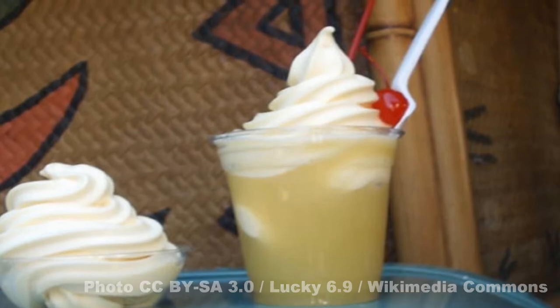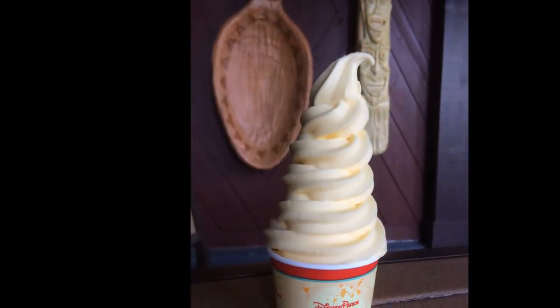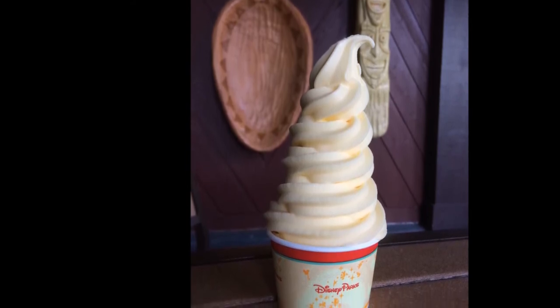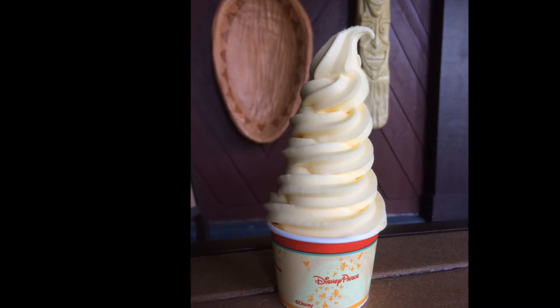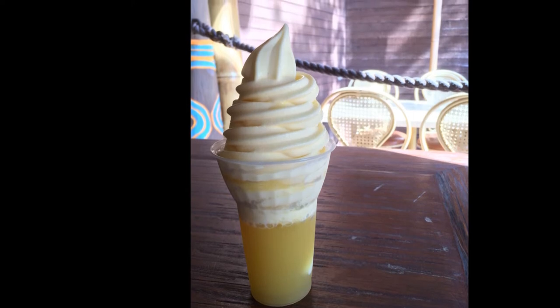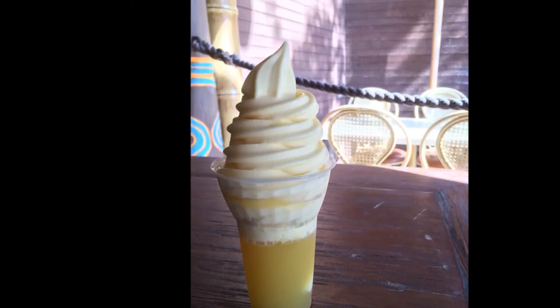And this is definitely my favorite way to order a Dole Whip. Both the vanilla and the Pineapple Dole Whip flavors are gluten-free, and the pineapple flavor is also dairy-free, vegan, and free of many of the other common allergens. It does, however, contain coconut, so those with tree nut allergies or sensitivities to coconut will want to avoid this one.